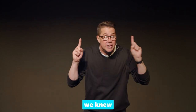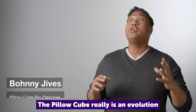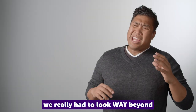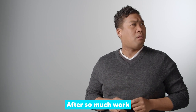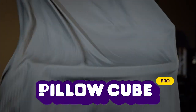But we knew we could do better. The pillow cube really is an evolution of a product we knew to be so right and so perfect. For the pillow cube pro, we really had to look way beyond what we knew to be possible and make something so righter and more perfecter. After so much work, we are pleased to introduce the pillow cube pro.